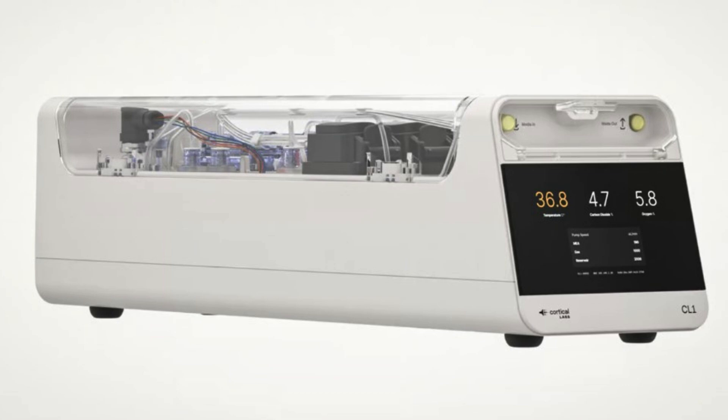Welcome back, everybody, for another deep dive. This time, we're going to be looking into something really fascinating — the world's first biological computer. You guys sent in an article about it from The Journals called 'World's First Biological Computer Unveiled.' Cortical Labs CL1 combines human brain cells with silicon. And honestly, even I was kind of blown away by this when I first saw it. We're really talking about merging living human brain cells with traditional silicon hardware. It's pretty crazy.